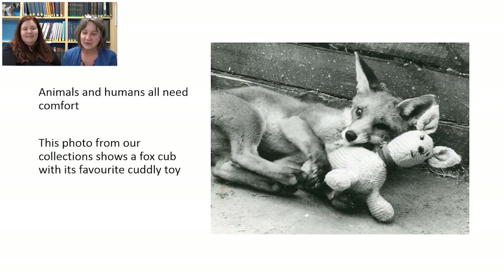Here's another favourite — a photograph from our collections, I think from the Citizen newspaper, showing a fox cub snuggling up to a cuddly toy. We felt this showed the need for comfort that we all have. Humans and animals alike all like being comfortable, warm, and feeling comforted.